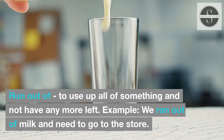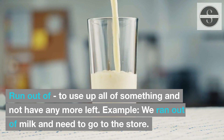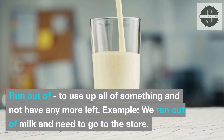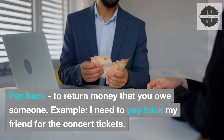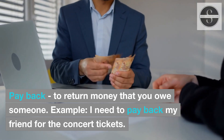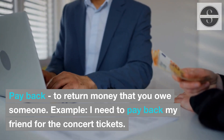Run out of: to use up all of something and not have any more left. Example: We ran out of milk and need to go to the store. Pay back: to return money that you owe someone. Example: I need to pay back my friend for the concert tickets.